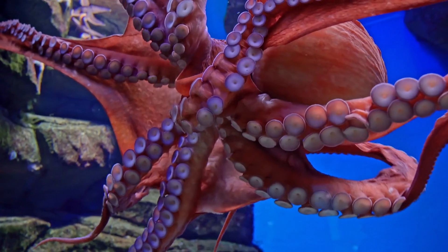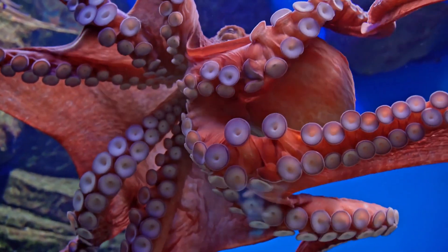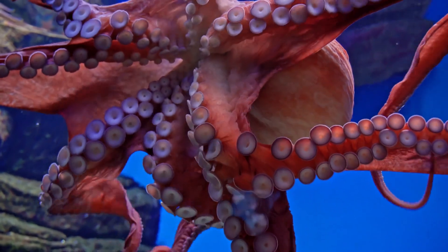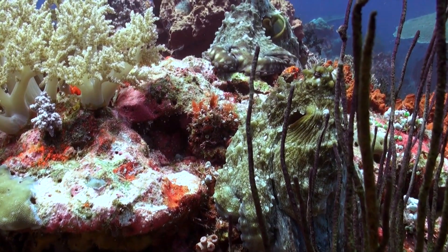The largest known octopus is the giant Pacific octopus, which can weigh more than 600 pounds and have an arm span of up to 30 feet. They have a relatively short lifespan — some species live for as little as six months,